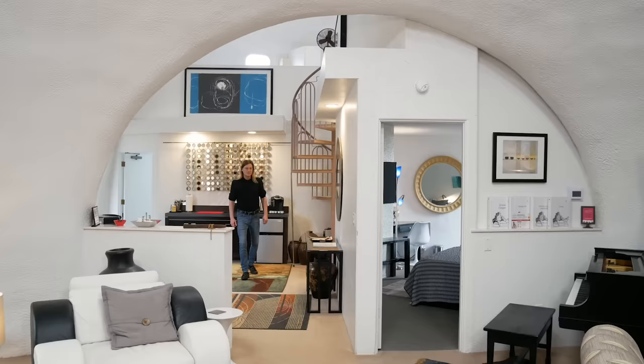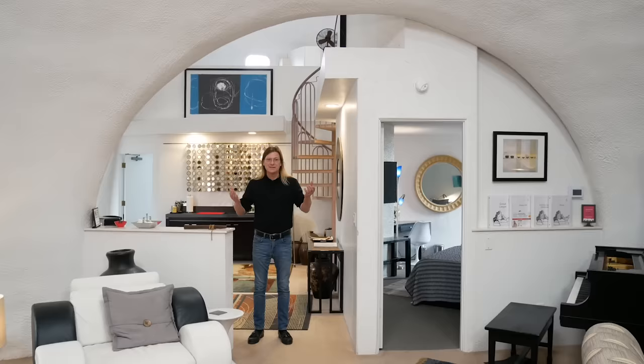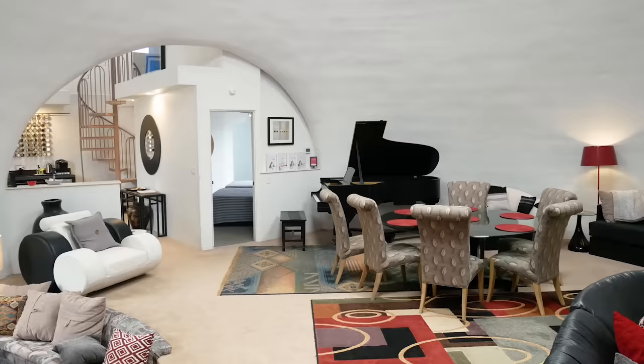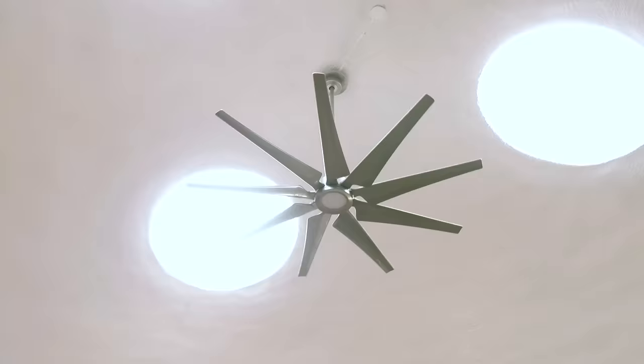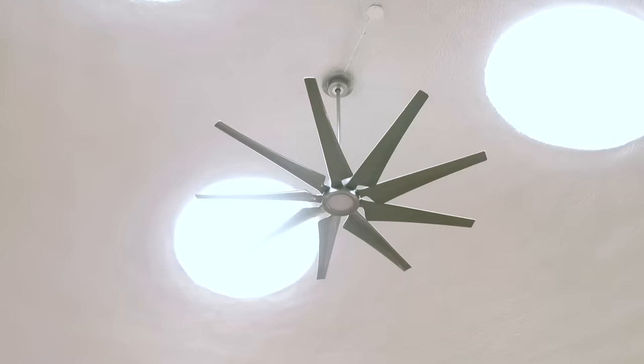As we move from dome to dome, you'll see this beautiful arch as it merges from one dome to the next. Now we're entering dome number two — this is the great room. It's about 30 feet in diameter. It gives us a tremendous amount of natural light because it has five big skylights both on the ceiling and on the walls to allow us to be bathed in natural light.